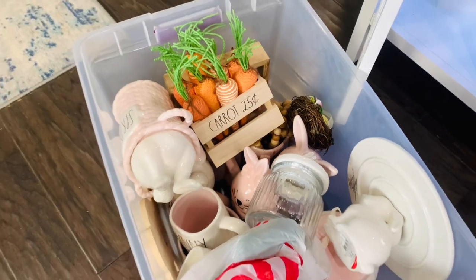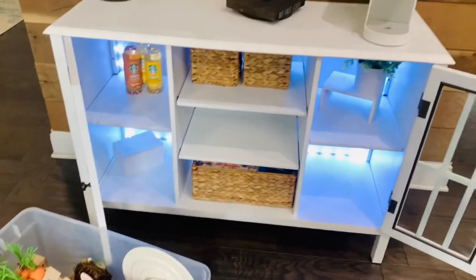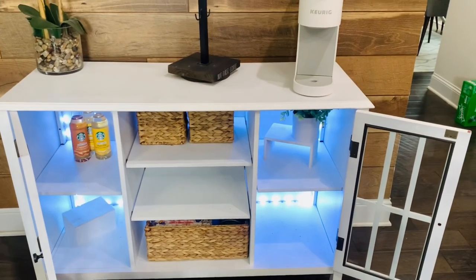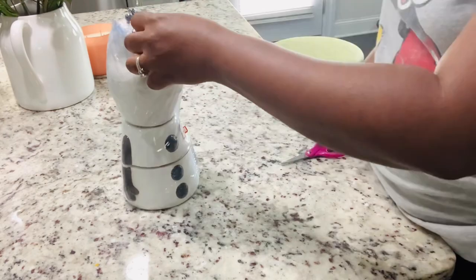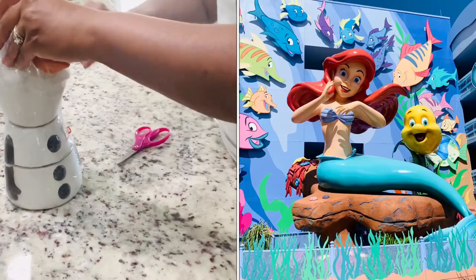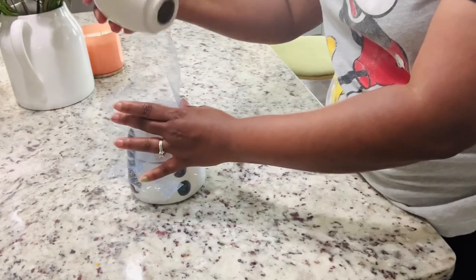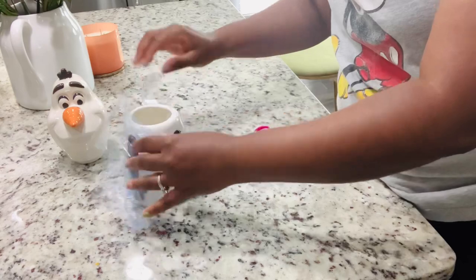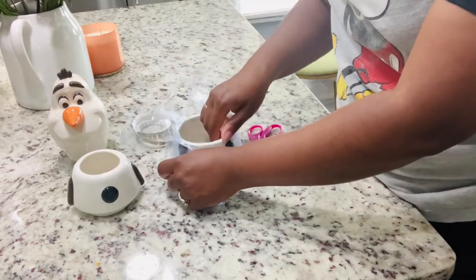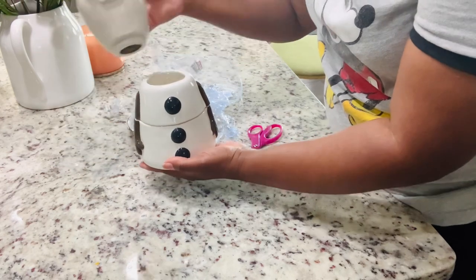Till next time, my bunny friends! Loving my Olaf - I picked him up at Disney a few weeks ago and I will link that video in the description box. I thought he would be super cute and I plan on putting candy in him - I don't really have anything that I love right now but that won't be hard to find.